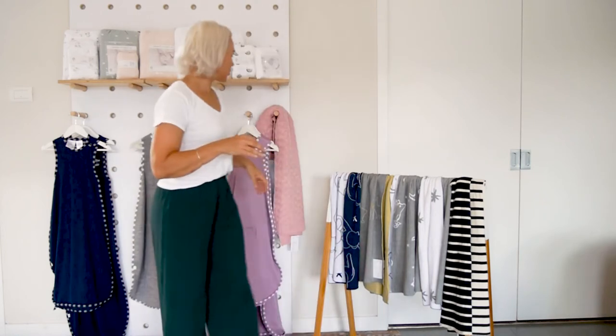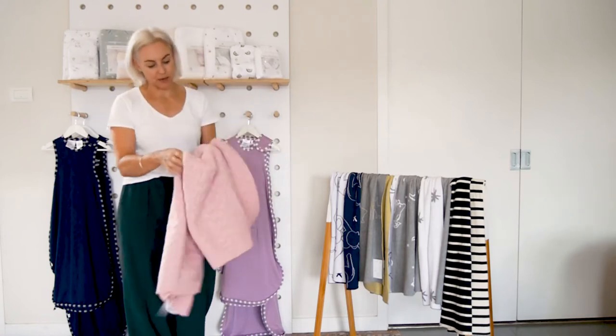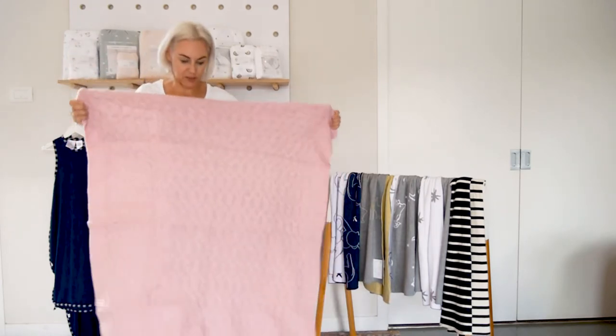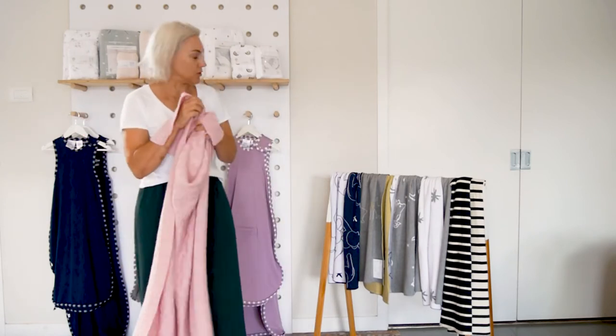We do a blanket range. At the moment we only have one merino blanket which is the Isaac cable blanket. It's very very thick, 100% merino, and it's a 100 by 130 centimetre blanket — great for a cot, good tuck in, and for the top two thirds of a single bed.